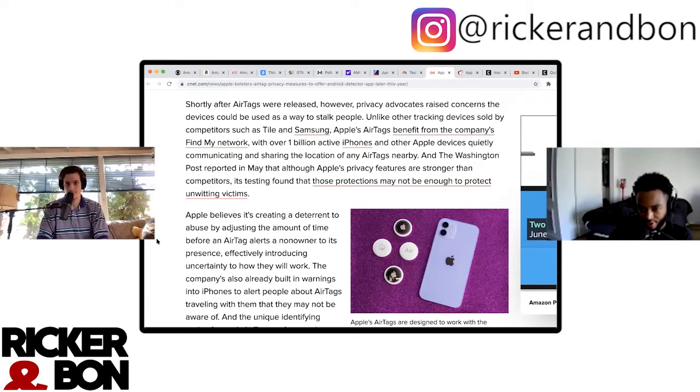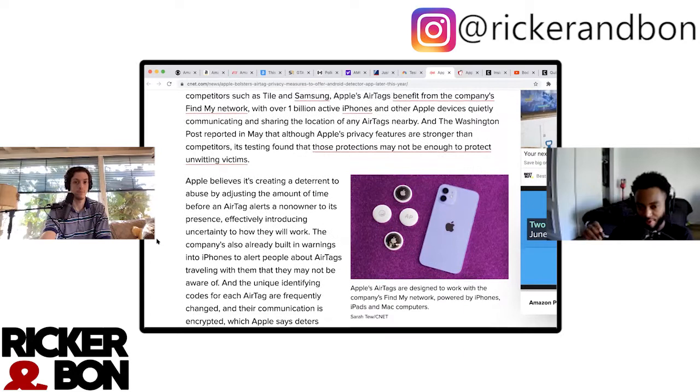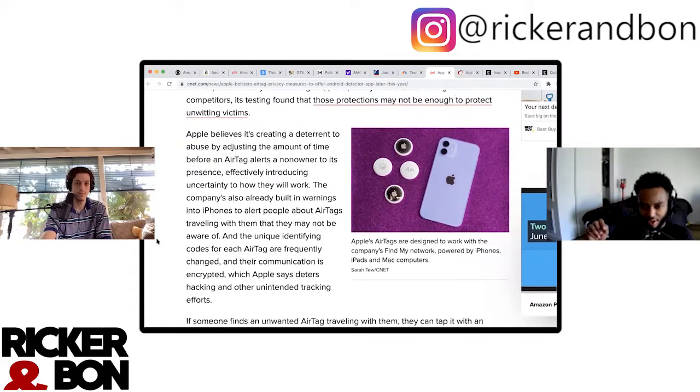The Washington Post reported that although Apple's privacy features are stronger than competitors, its testing found that those protections may not be strong enough to protect unwitting victims. Apple believes it's creating a deterrent to abuse by adjusting the amount of time before an AirTag alerts a non-owner to its presence, effectively introducing uncertainty about how long they will work. The company has also already built warnings into iPhones to alert people about AirTags traveling with them that they may not be aware of.